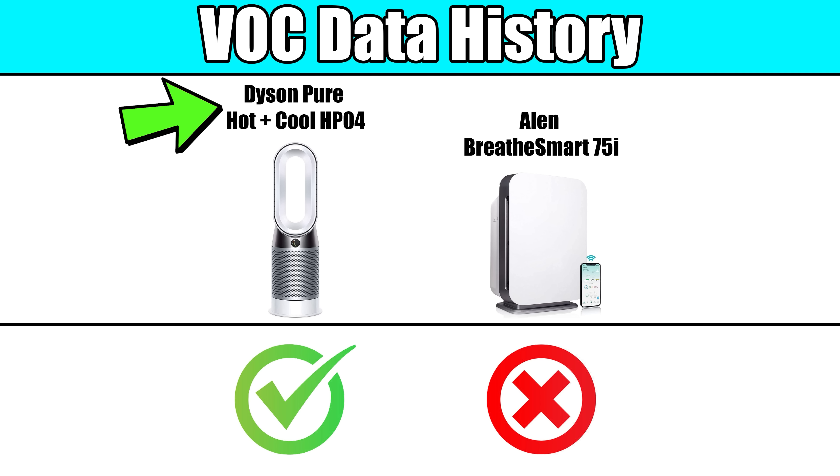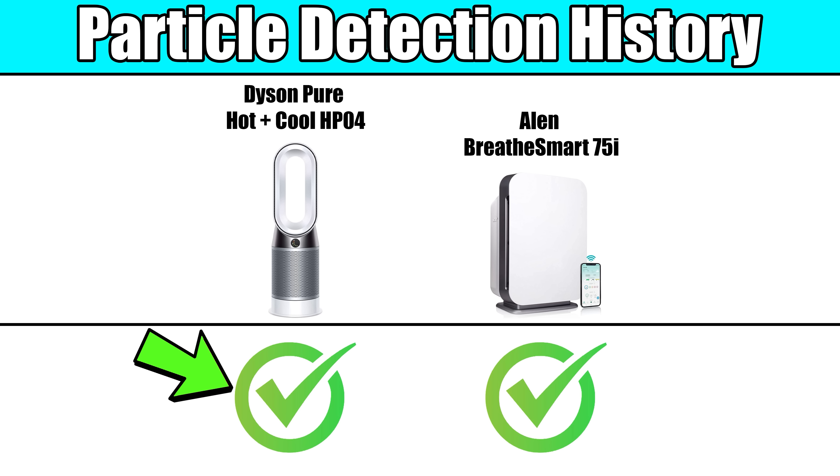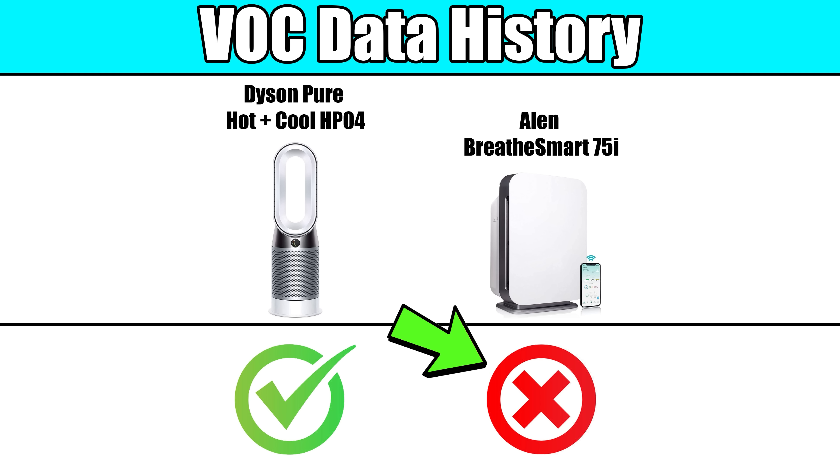Though, the Dyson goes a step further here, since it has VOC data history and particle detection history, where the Allen only has particle history, as it does not have any kind of VOC detection on board.